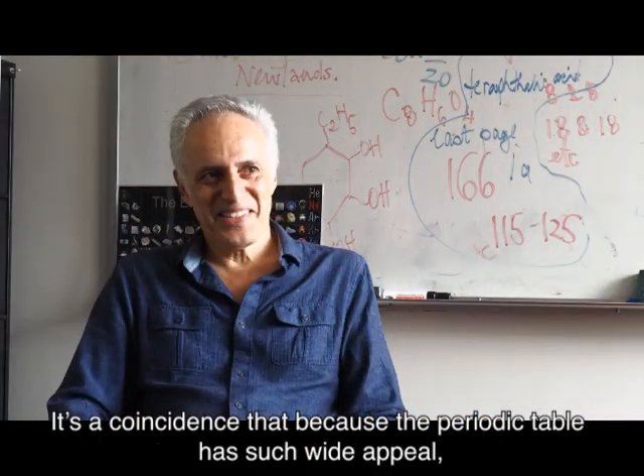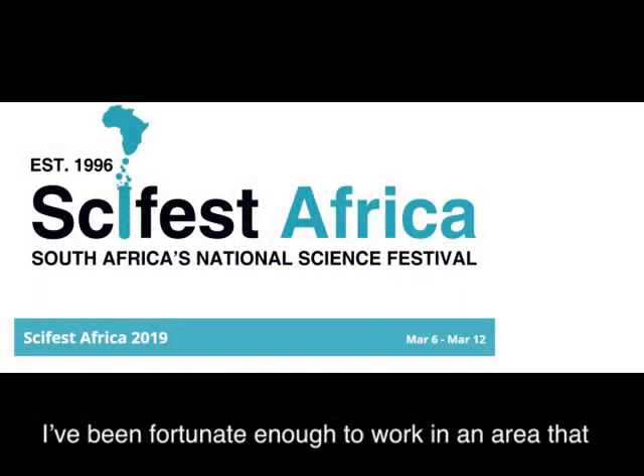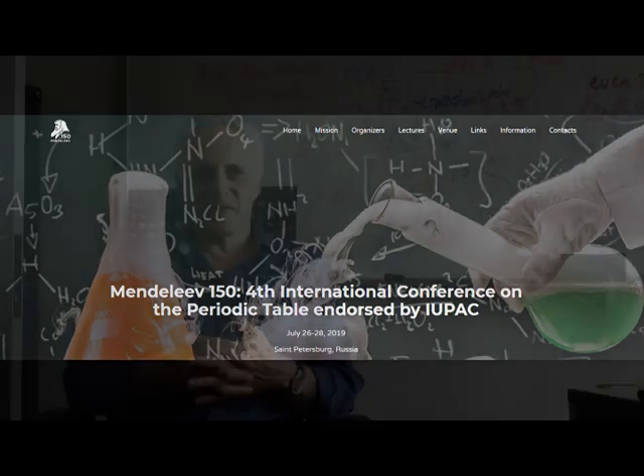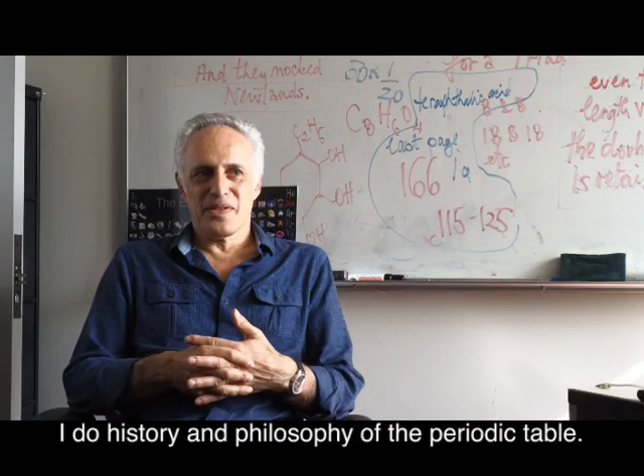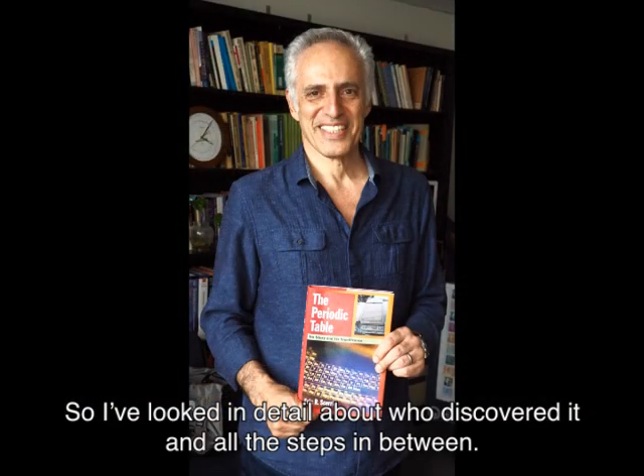It's a coincidence that because the periodic table has such wide appeal, I've been fortunate enough to work in an area that lends itself to talking to the public and talking more generally. I do history and philosophy of the periodic table, so I've looked in detail at who discovered it and all the steps in between.